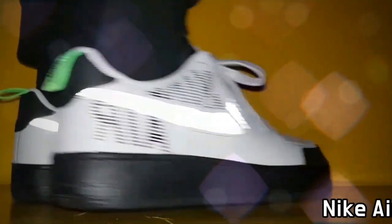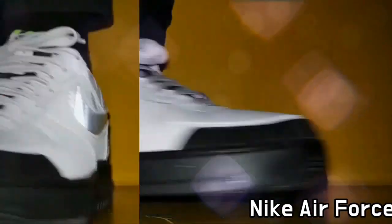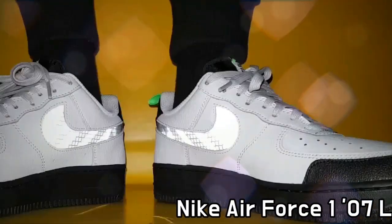This shoe is Nike Air Force One 07, Under Construction Pack Gray.